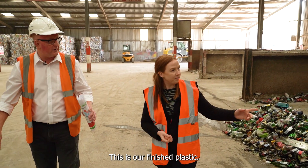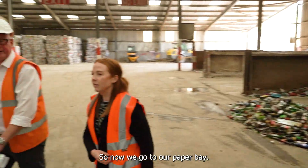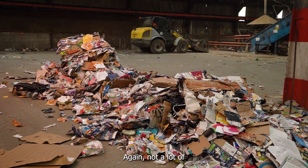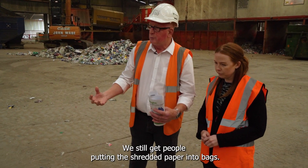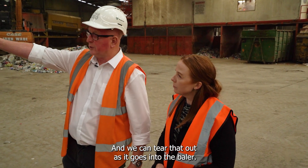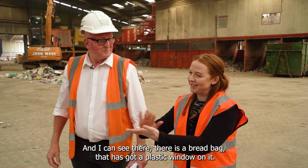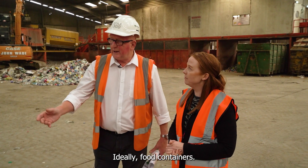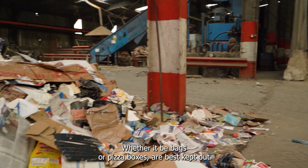This is our finished plastic, but we can come back to that after we've seen the paper. Now we go to our paper bay — the pile that we see here has just come out of the truck. Not a lot of contamination, but we still get carrier bags and people putting shredded paper into bags, and we can tear that out as it goes into the baler. I can see there's a bread bag with a plastic window on it — does that belong there? Ideally food containers, whether bags or pizza boxes, are best kept out.